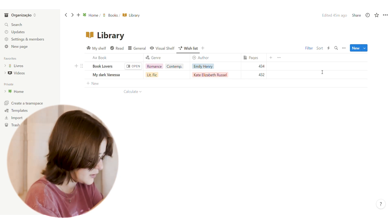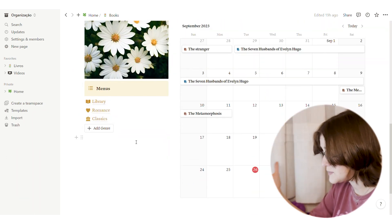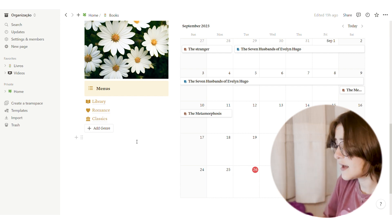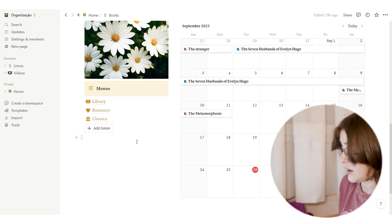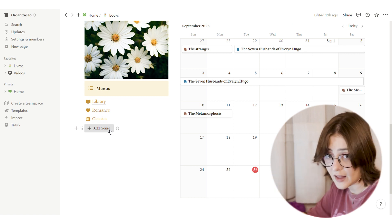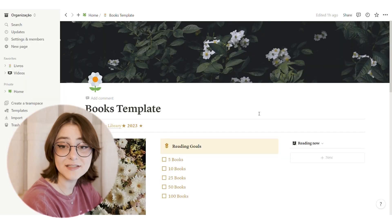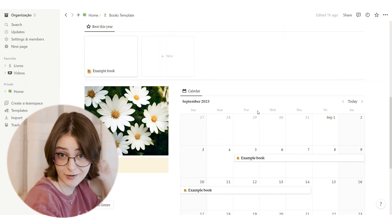Down below we have menus for specific genres, so if I want to see only my romance books and how many I've read, I can. I can also add a genre by clicking 'Add a Genre.' Anyway, I've made this template for you — you can download it from the description for free. Now I'll teach you how to use it, edit it, and make it the best for you. You'll start fresh and add your own books.